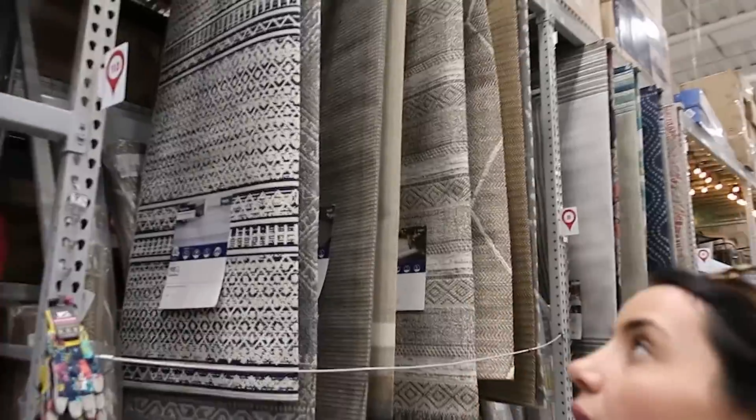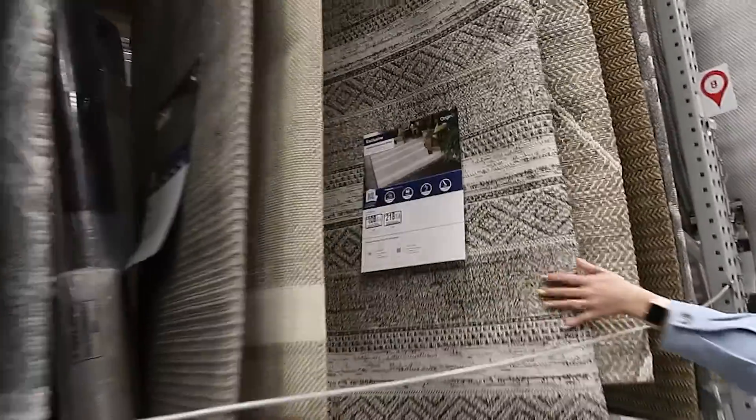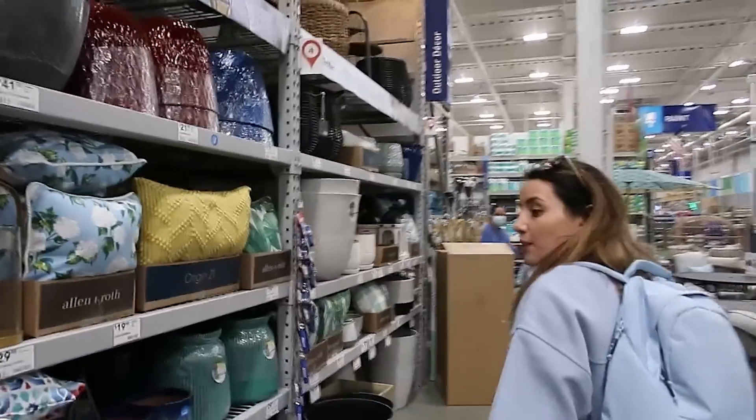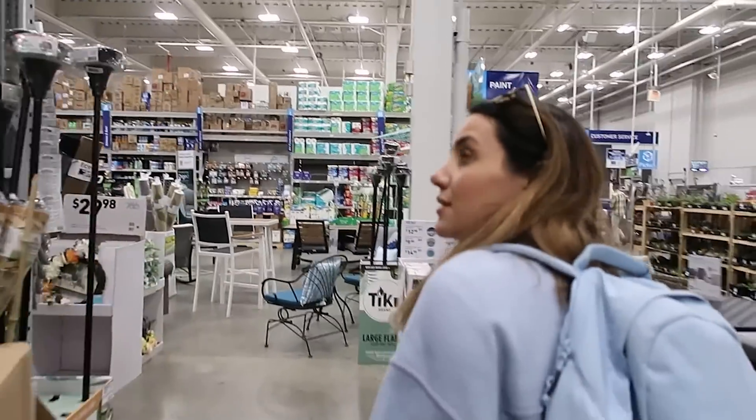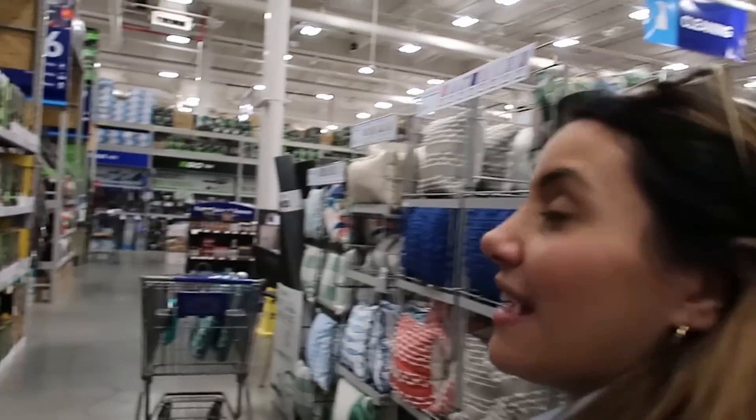Everything's just bigger and better in America. Rugs next to the plants — how bizarre. Oh, maybe they're outdoor rugs. I've got a feeling we're gonna need something. Love a homeware. Really nice feeling in here so far. The vibes are lit.